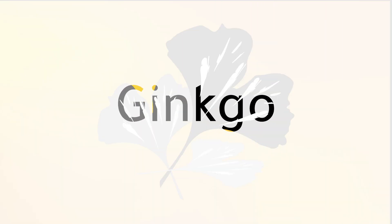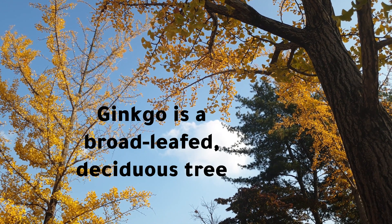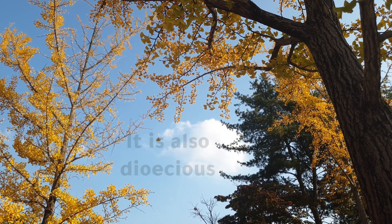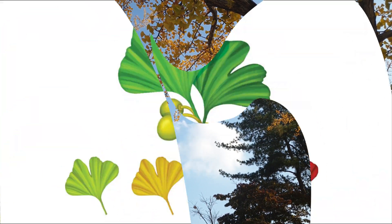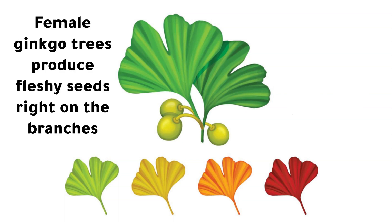The ginkgo group consists of a single living species, Ginkgo biloba, which is native to China. Ginkgo is a broad-leafed, deciduous tree and is also dioecious. Ginkgo seeds are completely exposed rather than occurring within cones, and female ginkgo trees produce fleshy seeds right on the branches.